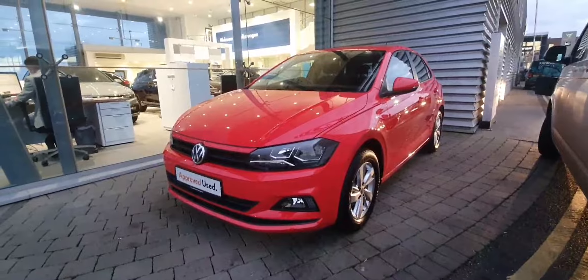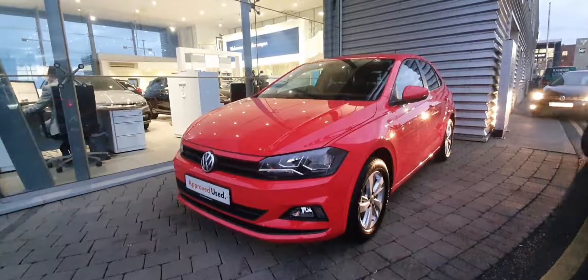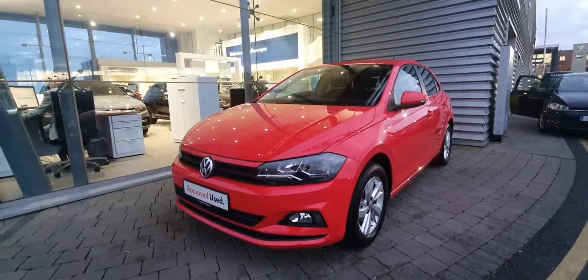If you have any more questions or queries or would like to book in for a test drive, call our sales team on 01864 7704.